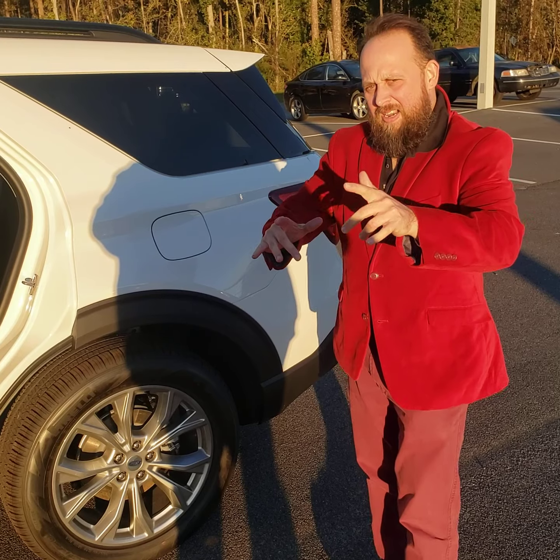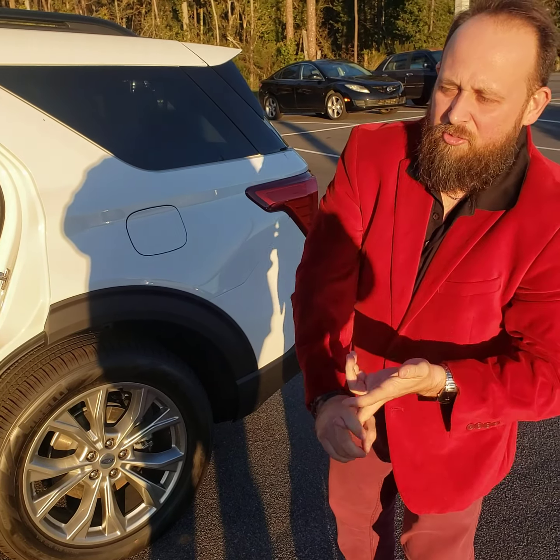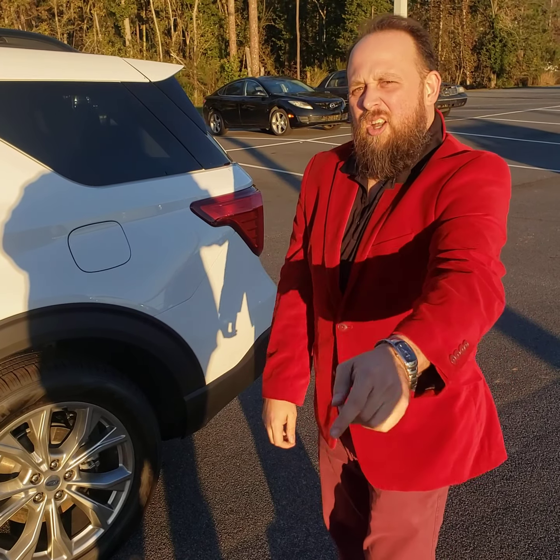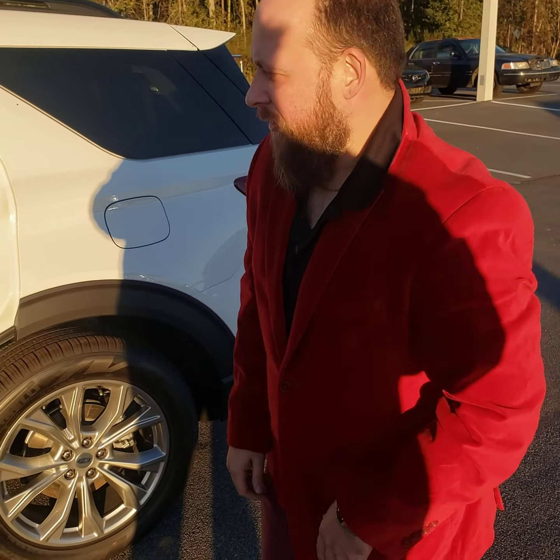Just wanted to show you that you're getting some good features in here. And matter of fact, not only are you getting your blind spot, you're getting your adaptive cruise, but you're getting some other nice features too. So while we hop in, we're going to take it down the road and I'm going to show you what it's all about. Come on in.